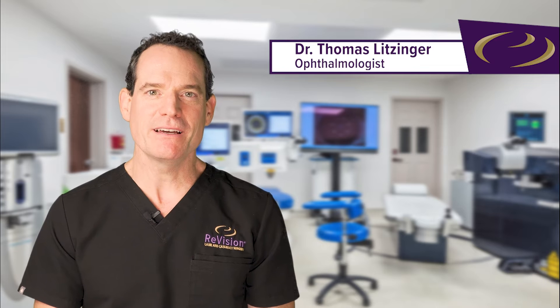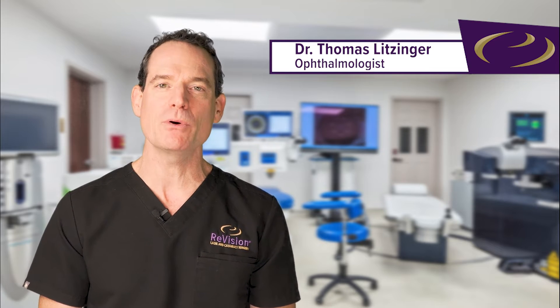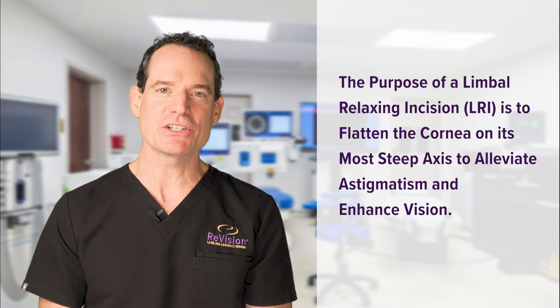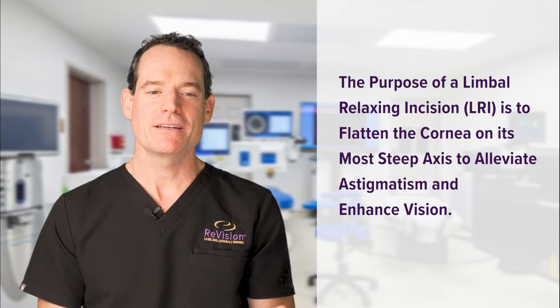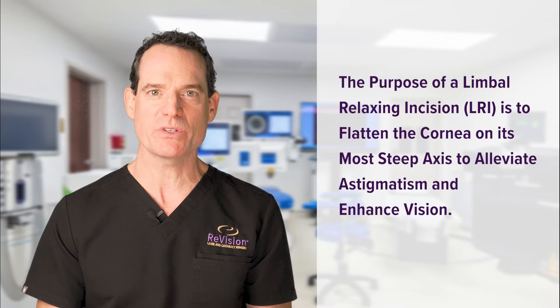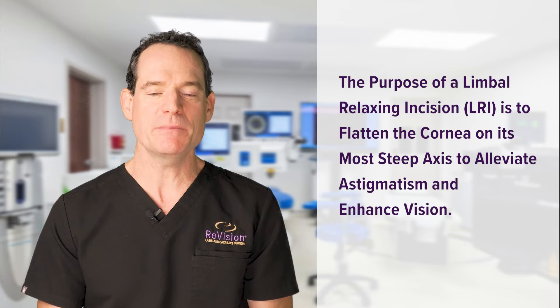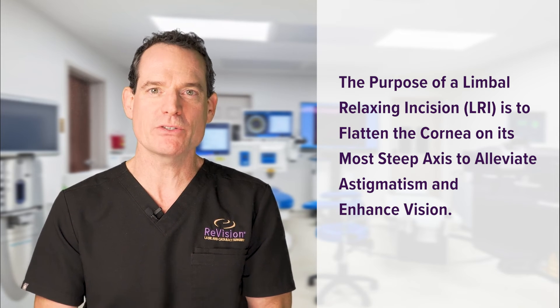In this video you will see the femtosecond laser performing an LRI, which stands for Limbal Relaxing Incision. The limbus or limbal means the perimeter of the cornea, and relaxing incision means it's relaxing or flattening the cornea in its most steep axis or meridian. Steepness of the cornea results in or causes astigmatism, which means it's the part of your prescription that blurs your vision.